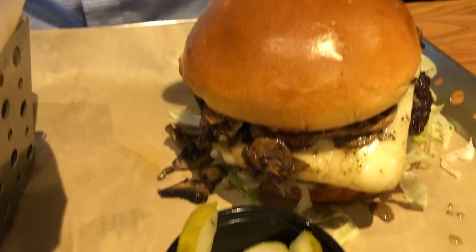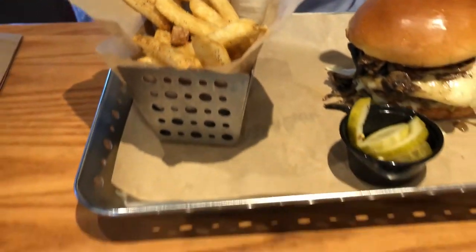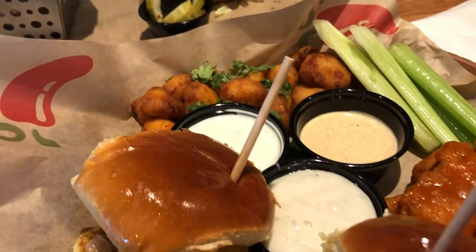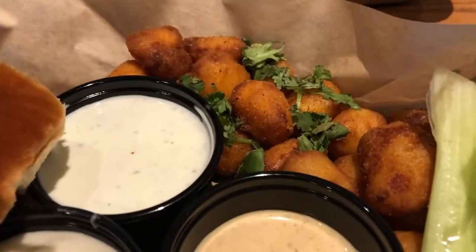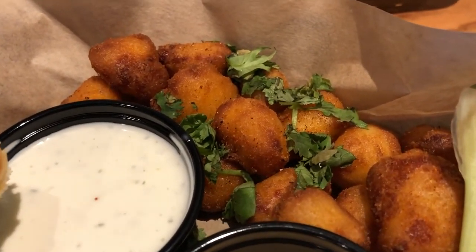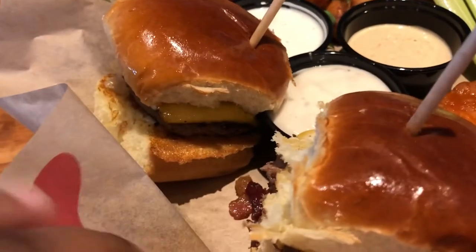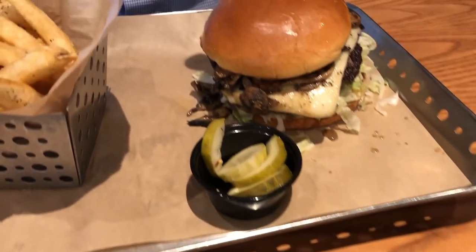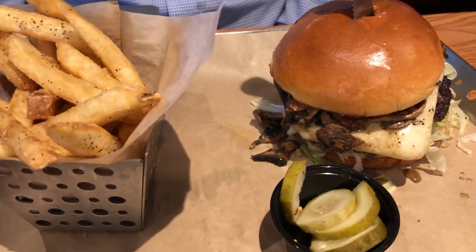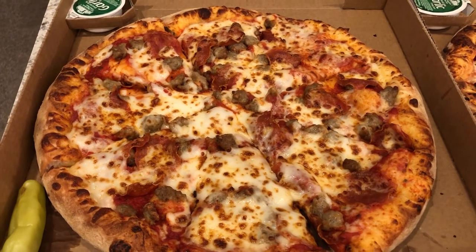Hey guys, we are at Chili's tonight. Howard got a mushroom swiss burger and some french fries. I got a triple dipper appetizer platter - you get to pick three things, so I got cheese curds, cheddar cheese, boneless wings, and sliders with bacon and cheese. This is what we are having for dinner tonight.